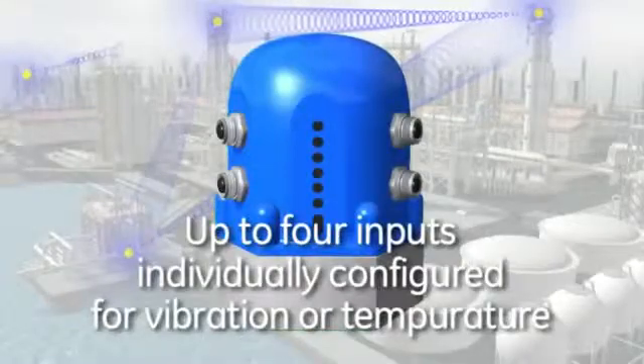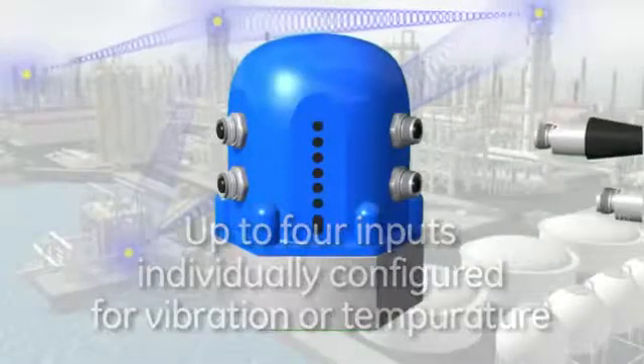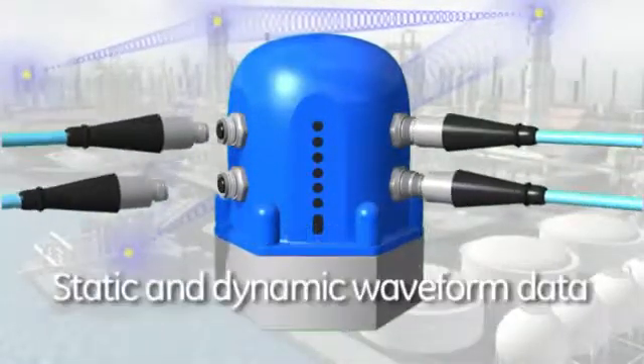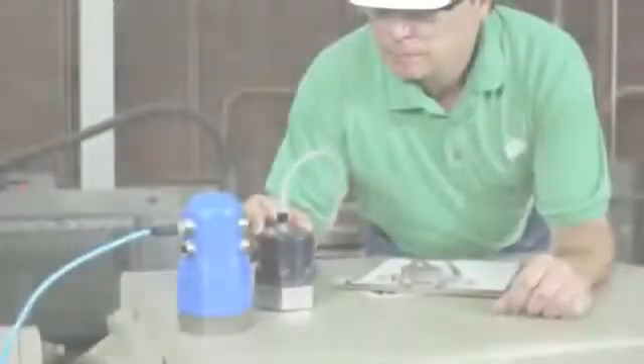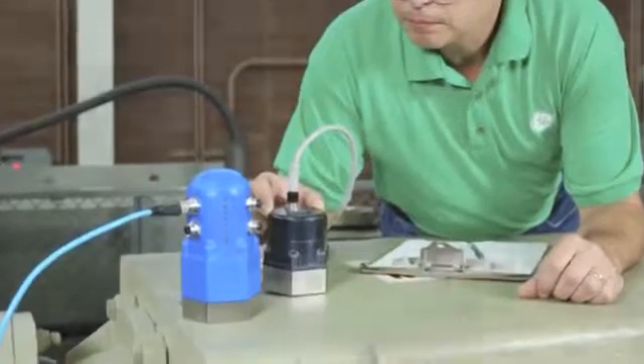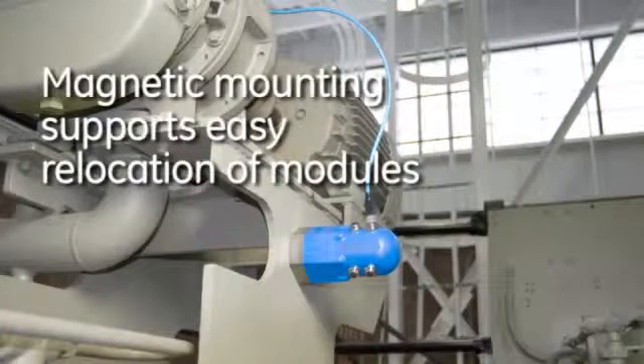Each WSIM module supports up to four inputs that can be individually configured for temperature or vibration, including static or dynamic waveform data. Sensors and WSIM modules can be stud mounted or magnetically mounted.